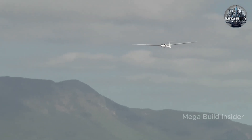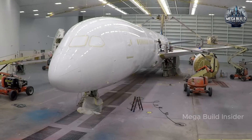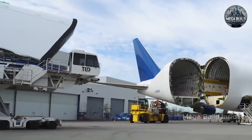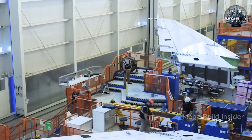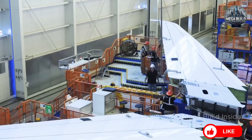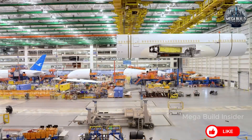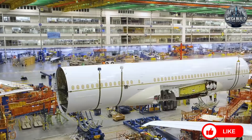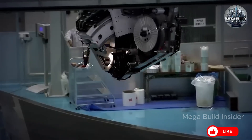Behind these passenger comforts lies some of the most advanced safety engineering ever integrated into a commercial aircraft. The use of carbon fiber required Boeing to rethink how the aircraft handles lightning strikes, since composites aren't conductive like metal. They embedded fine copper mesh layers and engineered electrical bonding paths throughout the airframe to safely channel lightning currents around the fuselage and away from critical components, adding up to a safer, more resilient airliner built for the demands of the 21st century.